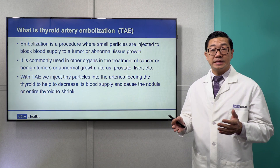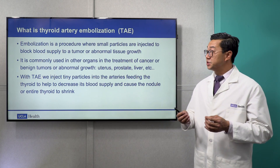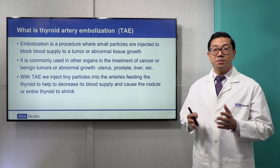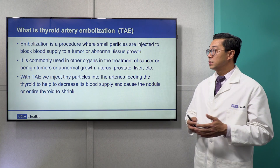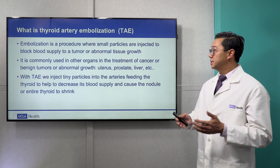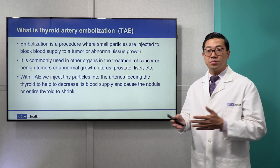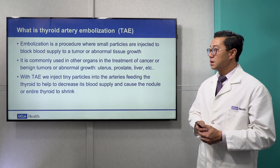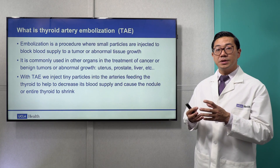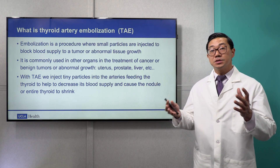So what exactly is thyroid artery embolization, or TAE? Embolization is a procedure where small particles or other material is injected to block the blood supply to a tumor or abnormal tissue growth. It is commonly used in other organs for the treatment of cancer or benign tumors — such as in the uterus, prostate, or liver, just to name a few. With thyroid artery embolization, we inject tiny particles into the arteries that feed the thyroid to decrease the blood supply and cause the nodule or the entire thyroid to shrink.